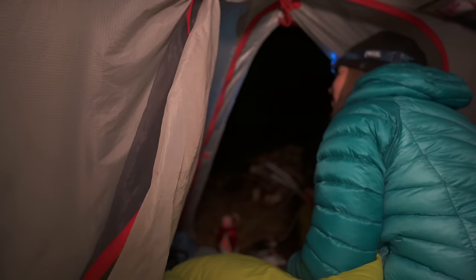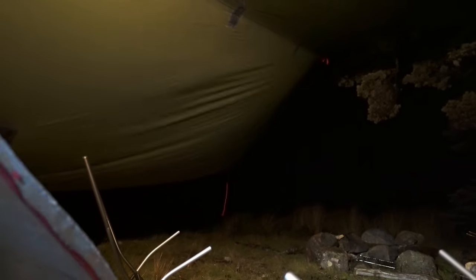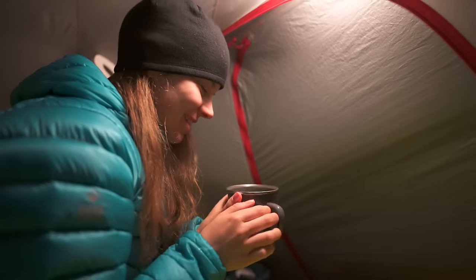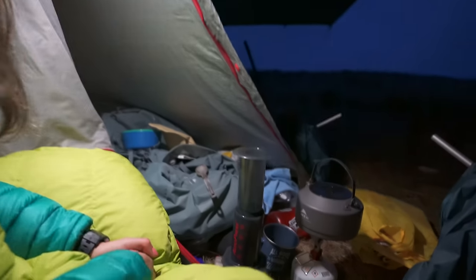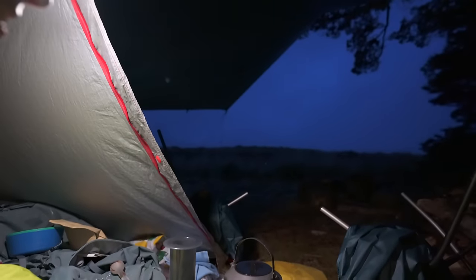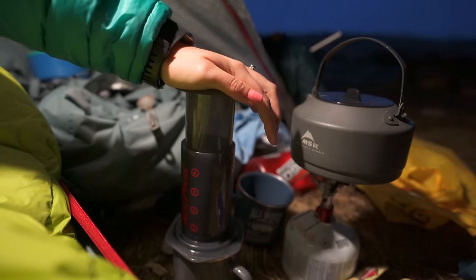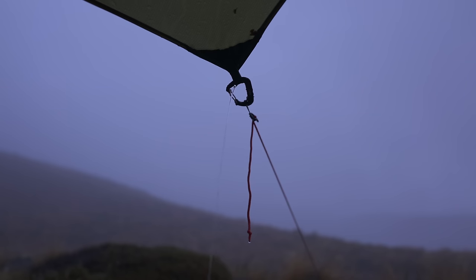Looking for the coffee — the winds are picking up. We're on coffee number two with the Aeropress. There's a little bit of light in the sky.